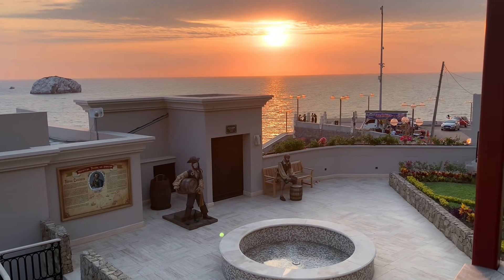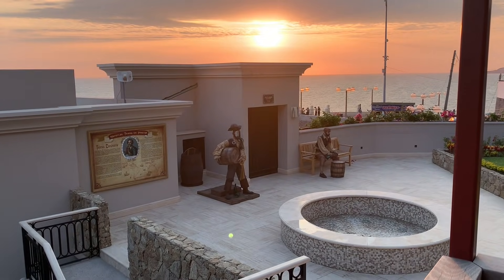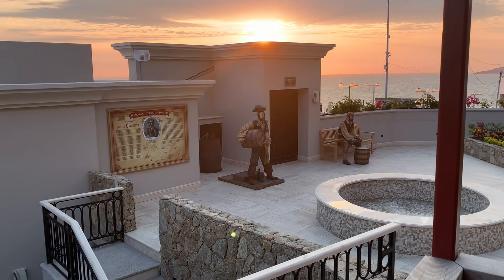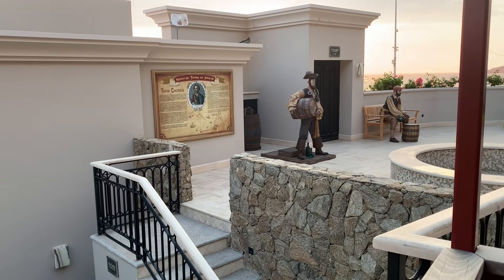Alright guys, that's a wrap for the observatory at Mazatlan, Mexico. I hope you enjoyed it as much as I enjoyed filming it. This place right here is by far the prettiest place I've been to since being in Mazatlan, so I highly recommend putting it on your must-do list.